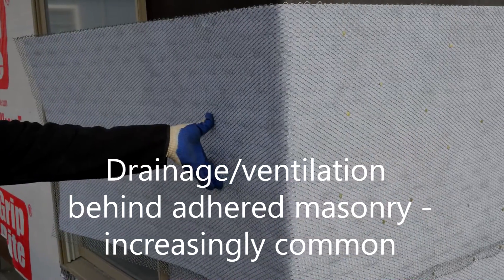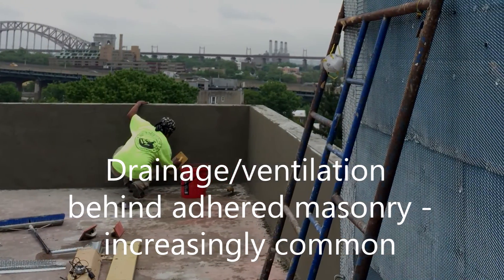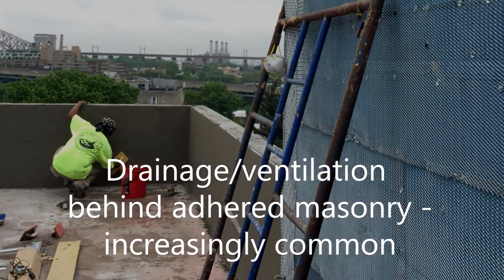Because of its proven benefits, installing a drainage plane behind all forms of adhered masonry, including stucco, is becoming increasingly common.